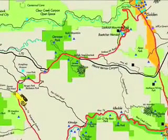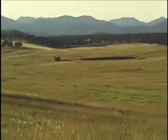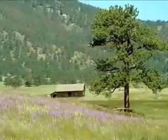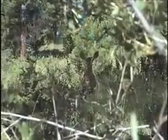As you drive north on Evergreen Parkway, you see hundreds of acres of pristine land preserved by Jefferson County open space. Elk Meadow Park is a great place to run, hike, or bike on 12 miles of trail.